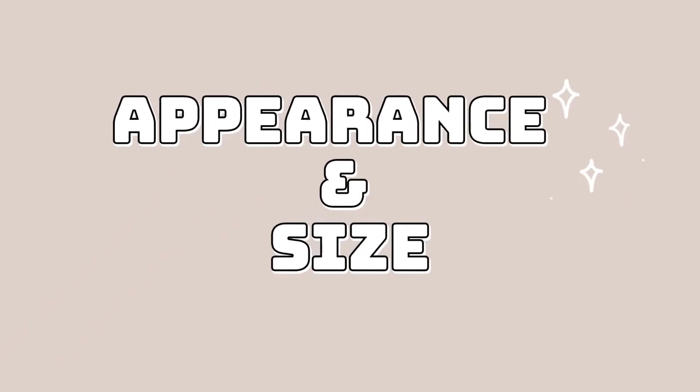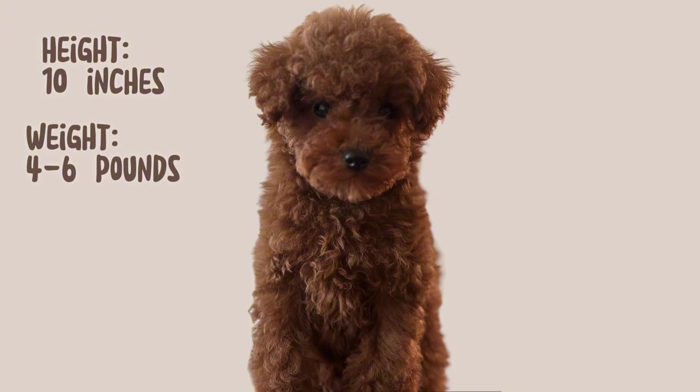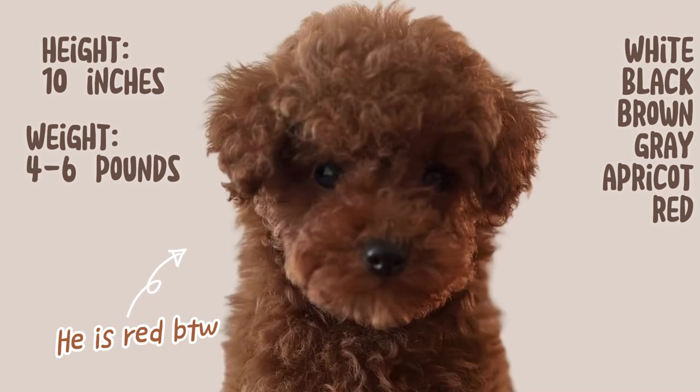Next, let's discuss their appearance and size. Toy poodles are the smallest of the poodle breeds, standing around 10 inches tall and weighing between 4 to 6 pounds. They have a distinctive curly coat that can come in a variety of colors like white, black, brown, grey, apricot, and red. Their eyes are dark and oval, giving them a smart and alert expression. Just look at Louie's beautiful coat and expressive eyes.